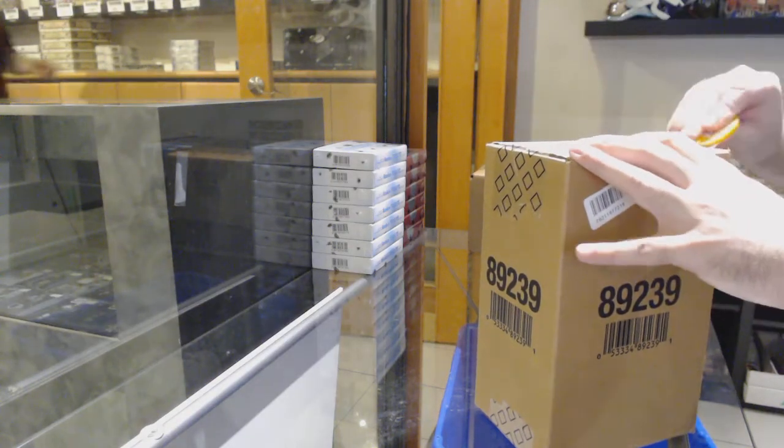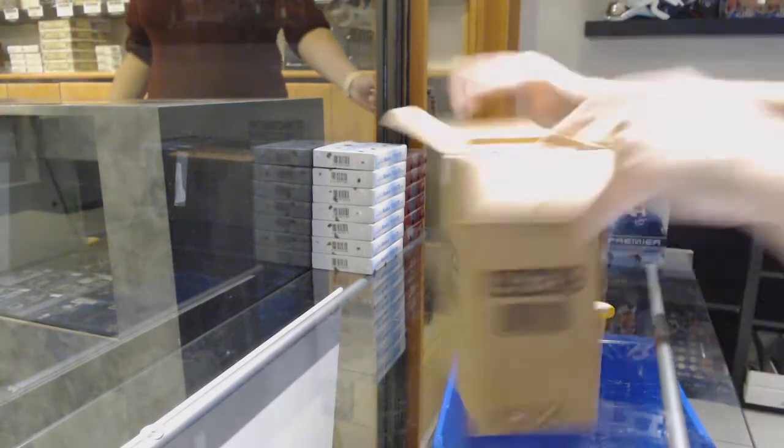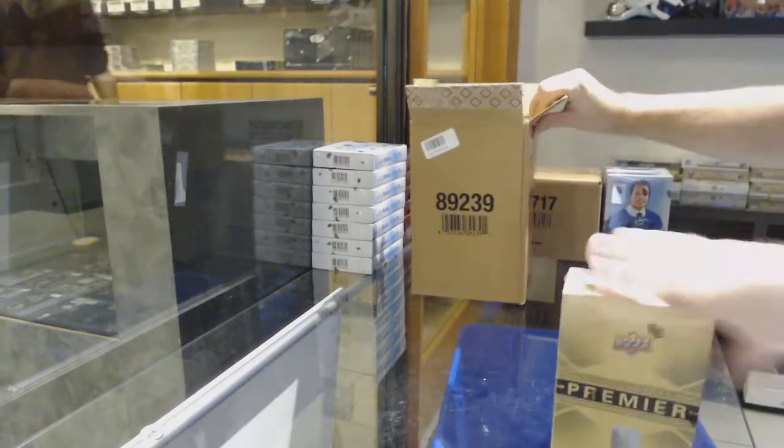Here we go, starting off CC break number 12,097. We've got the Premier Five box break.